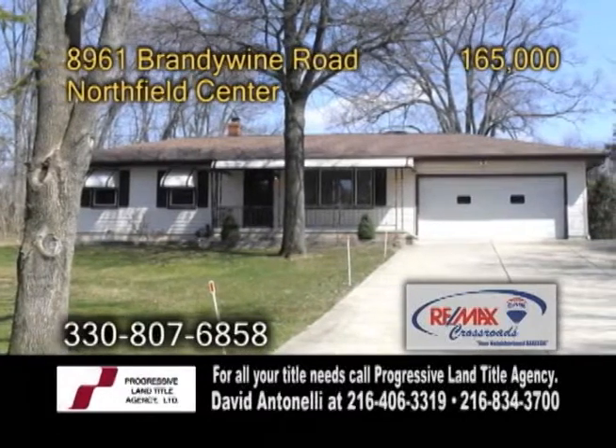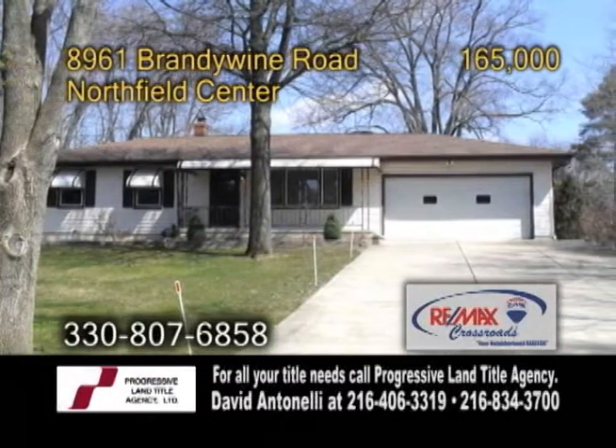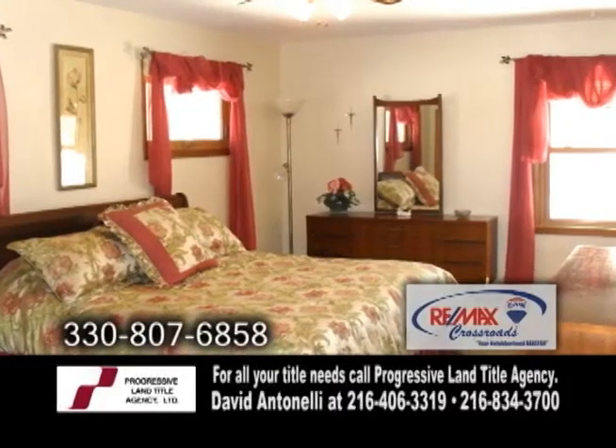A ranch-style home in Northfield Center, situated on a private lot. This home offers three bedrooms and two full baths.